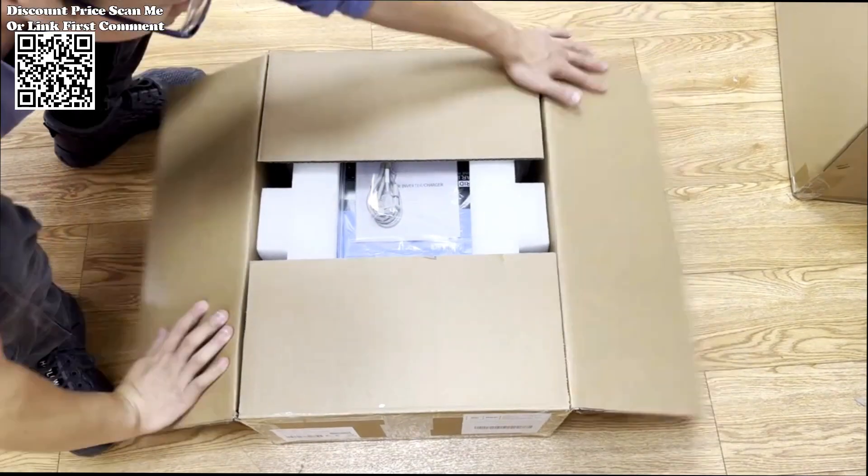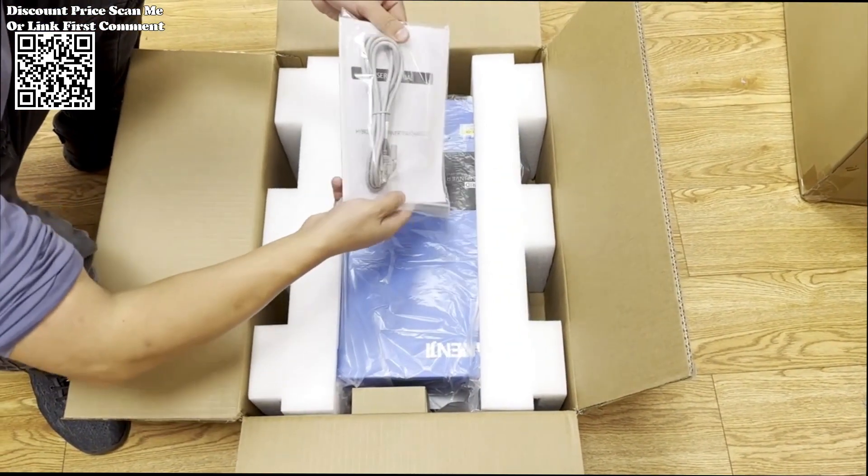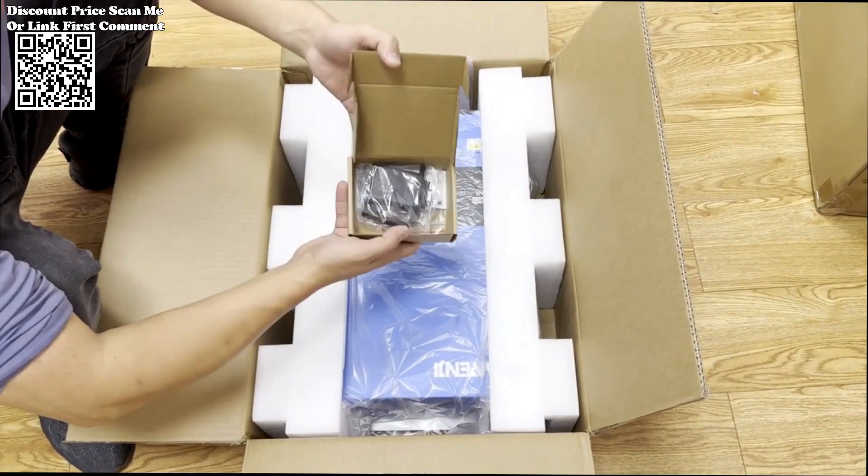The NND 6.2KW Hybrid Solar Inverter from AliExpress represents a leap forward in sustainable energy solutions. With its high power output, hybrid functionality, and advanced MPPT charge controller,